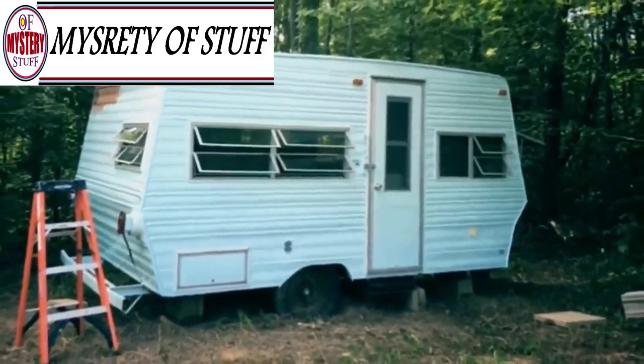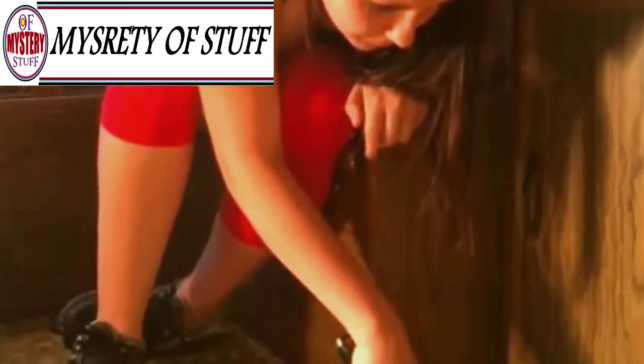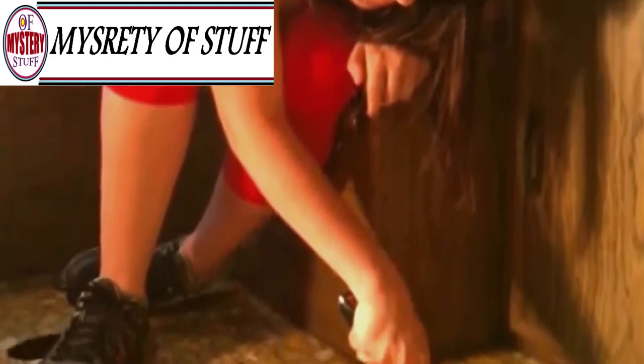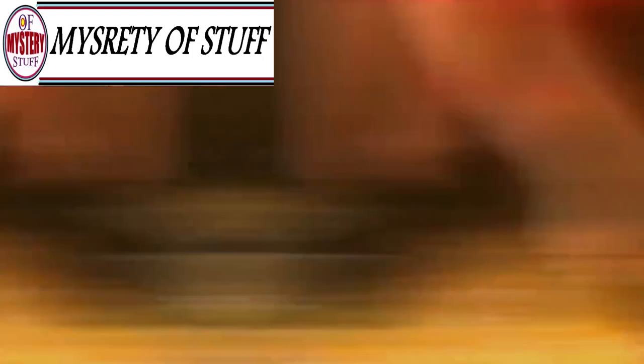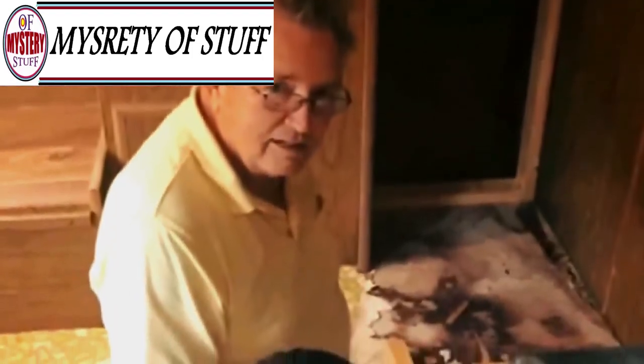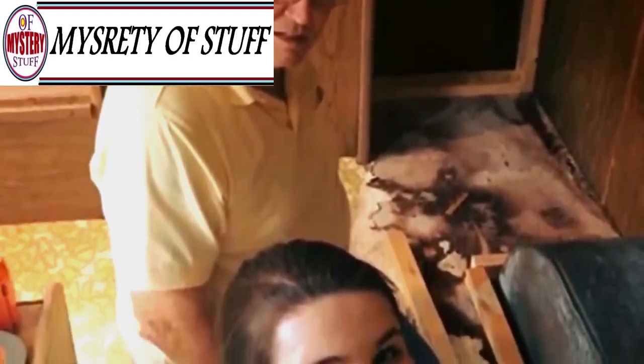After saving up $500 for a DIY project, she discovered a camper for sale online. It only cost $200, and so the 14-year-old decided to buy it. Once she purchased the camper, she got ready to completely transform it. The vehicle had originally been used for camping and hunting, and it was in pretty rough shape. It was fair to say she had her work cut out for her.